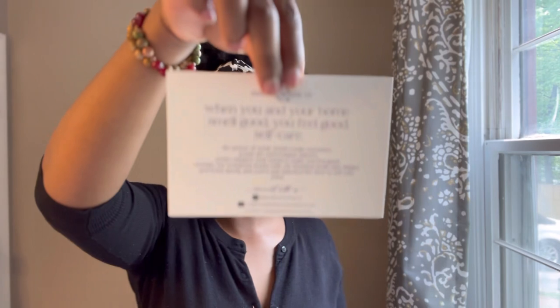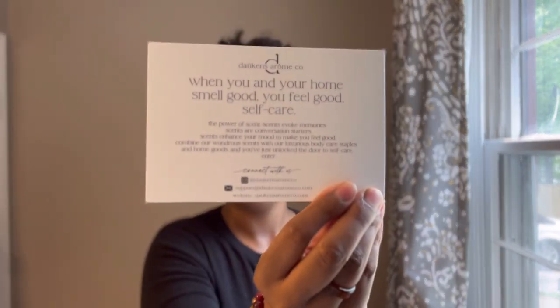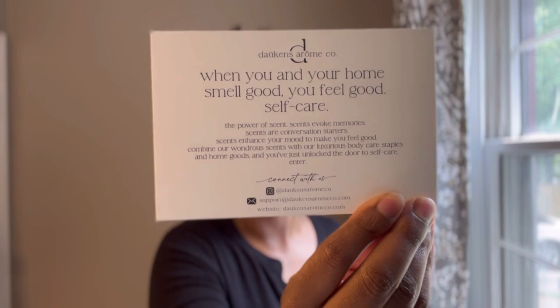It comes with a card. It says: 'When you and your home smell good, you feel good. Self-care. The power of scent. Scents evoke memories. Scents are conversation starters.' — and they are! 'Scents enhance your mood to make you feel good. Combine our wondrous scents with our luxurious body care staples and home goods, and you've just unlocked the door to self-care.' They have an Instagram, an email, and their website — Dawkins Aroma Company.